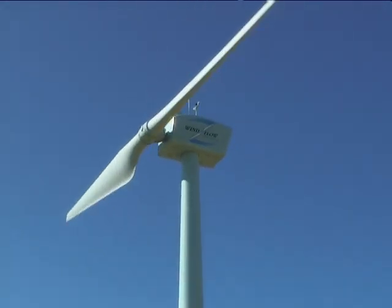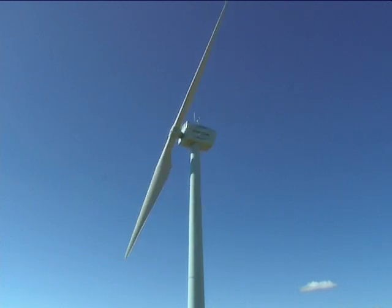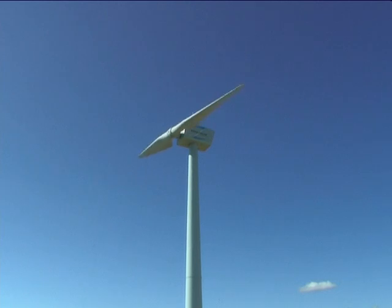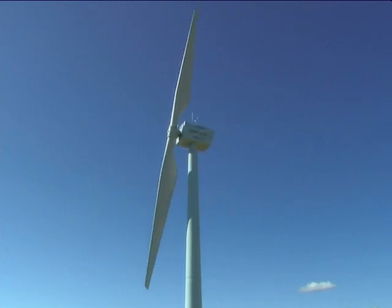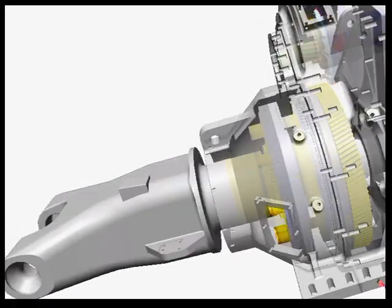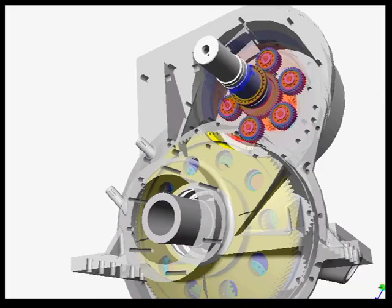The Windflow 500 is the first turbine to combine a two-bladed teetering hub with a synchronous generator — an achievement made possible by the use of Windflow Technology's patented torque limiting gearbox. The torque limiting gearbox solves the fundamental problem of how to cope with the damaging energy of wind gusts.